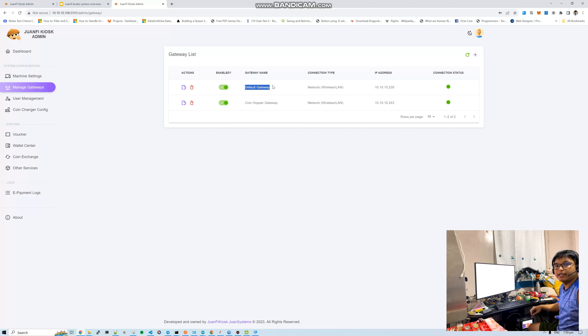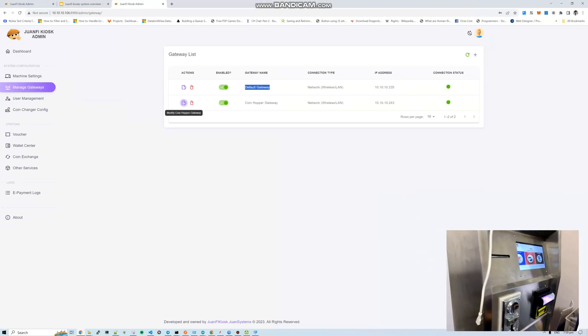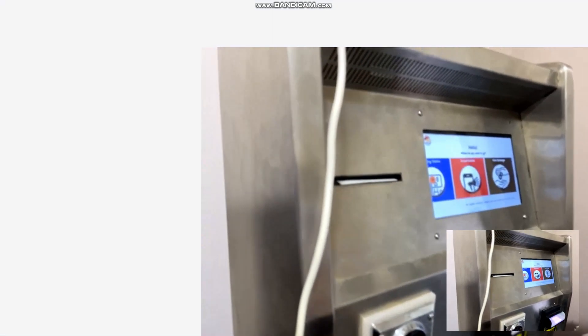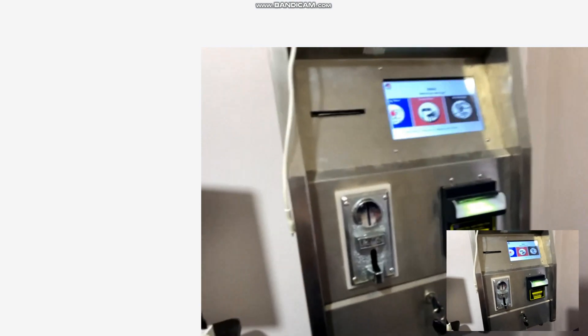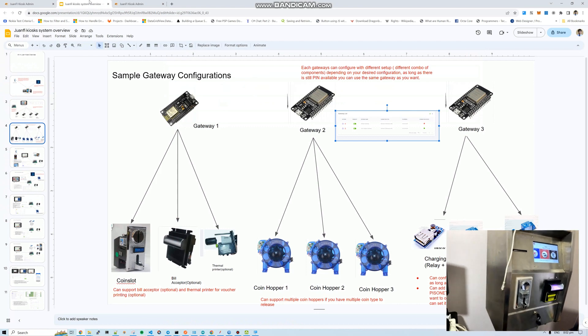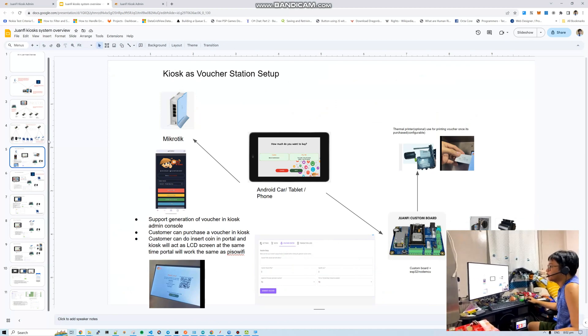Now let's go through the features one by one. First is voucher station setup. Going to stations list and navigating to voucher — it's easy to navigate. You can change the display name, change the color. For example, let's make it green. You can also upload a custom logo — just follow the recommended dimension for best appearance.